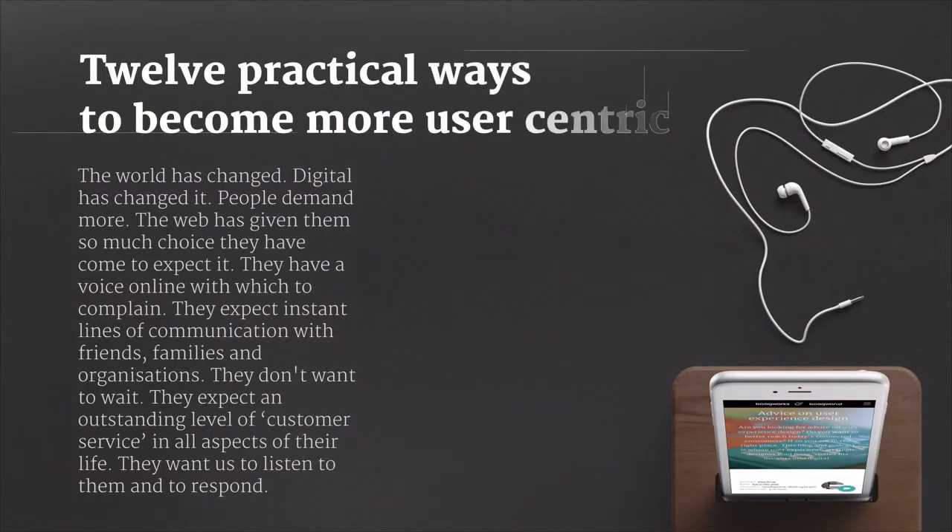The world has changed. Digital has changed it. People are more demanding than ever before and the web has given them more choice, so they've come to expect it. They've got a voice online, a voice with which they can complain, and so they expect instant lines of communication with friends, family, and most importantly, with your organization.